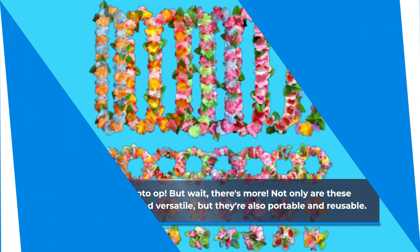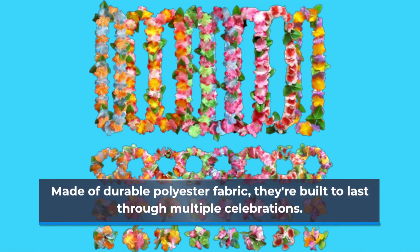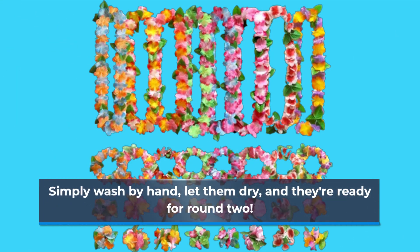But wait, there's more. Not only are these accessories stylish and versatile, but they're also portable and reusable. Made of durable polyester fabric, they're built to last through multiple celebrations. Simply wash by hand, let them dry, and they're ready for round two.